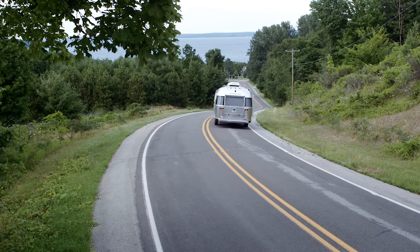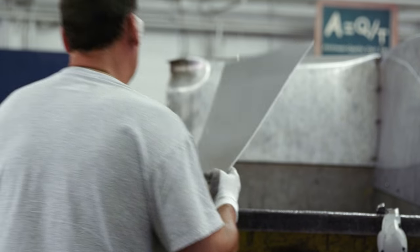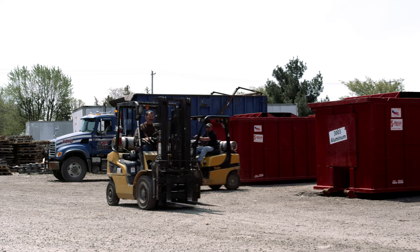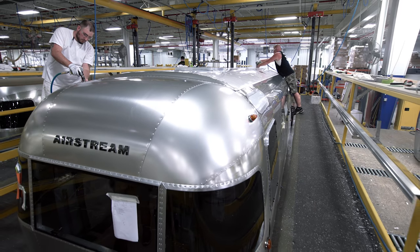But it really extends far beyond that. We really focus on carbon footprint in our manufacturing process, and we've done a number of things in recent years to try to reduce that footprint.